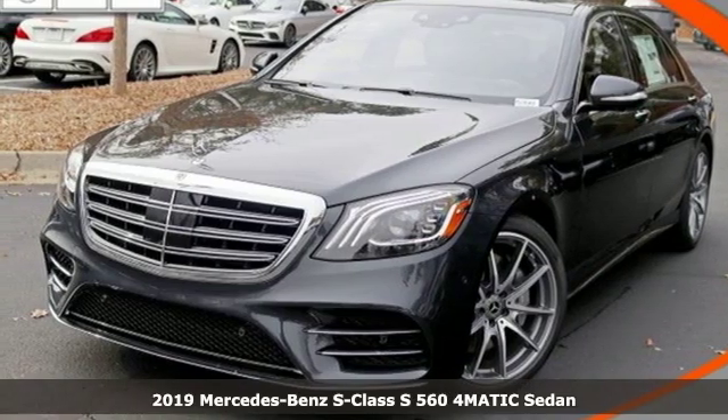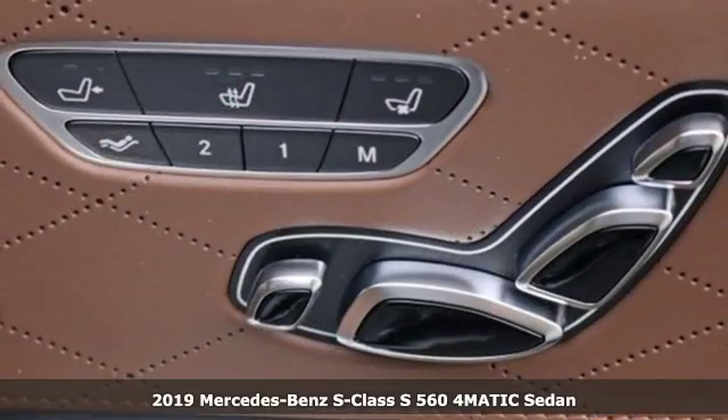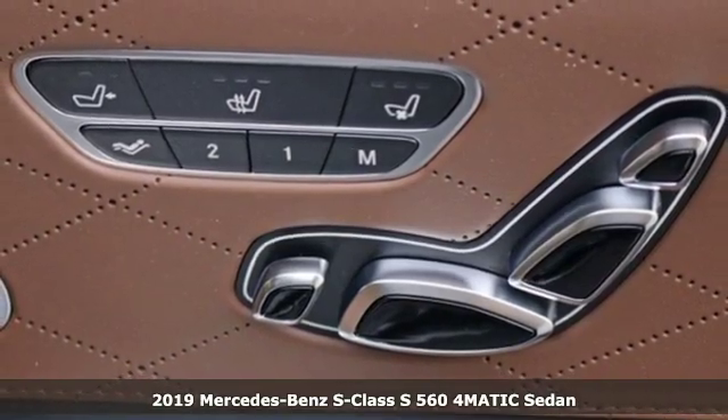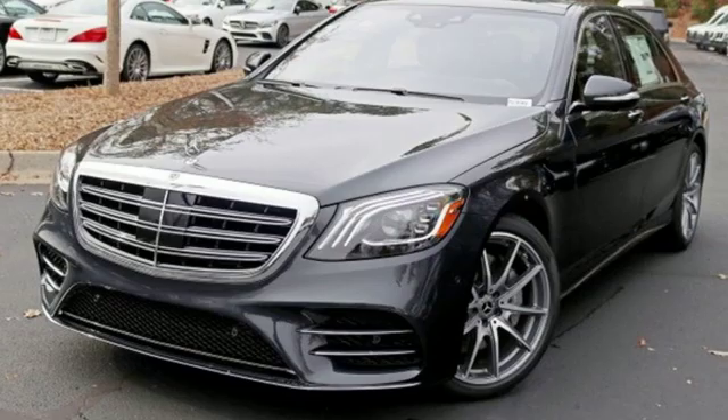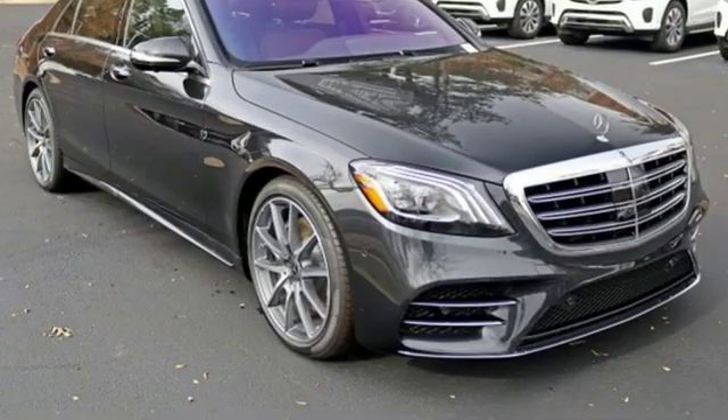It's a new 2019 Mercedes-Benz S-Class. This S-Class is powerful and attentive, a considerate luxury vehicle that's built to do more for you. It comes nicely equipped with features you'll love.